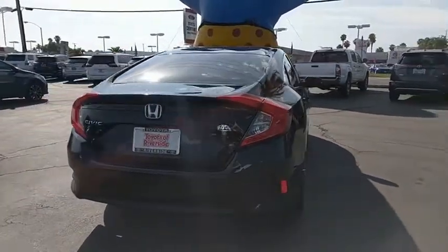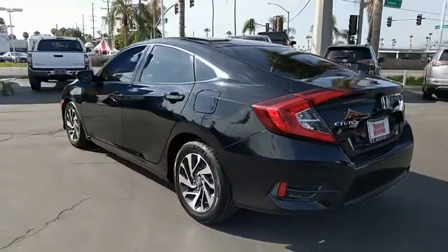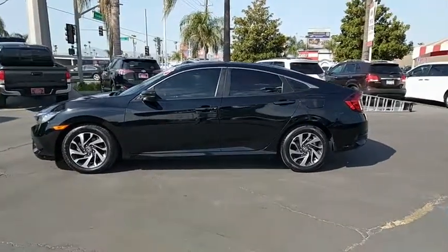Bluetooth, adjustable steering wheel, power steering, keyless start, four-wheel disc brakes, cruise control, aluminum wheels, floor mats, rear defrost, AM FM stereo radio, climate control, front wheel drive.